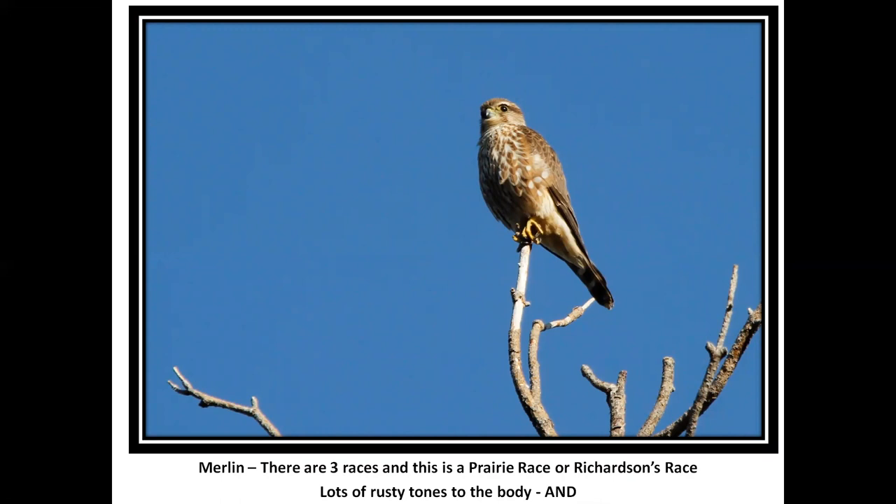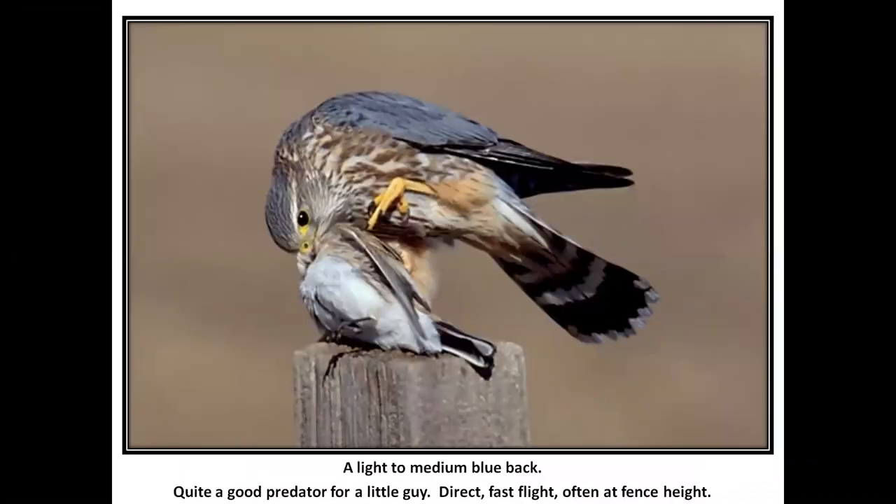Merlin. Most books will tell you there are three races, and they all say try to identify the race of any Merlin you see. There is a tough distinction when you don't have this one — the prairie race or Richardson's race — with lots of rusty tones to the body, and here in the next picture the blue on the back. If you see a small falcon going from point A to point B that doesn't stop for anything, full speed ahead, and you're having trouble keeping up with binoculars — you've got a Merlin.